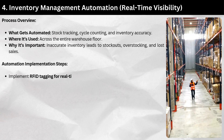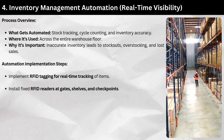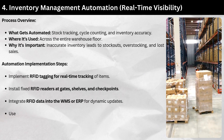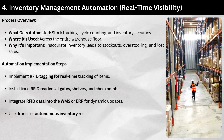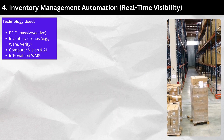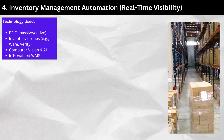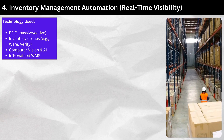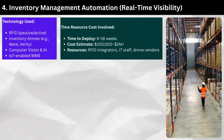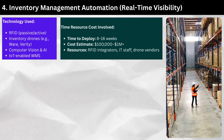Automation implementation steps: Implement RFID tagging for real-time tracking of items. Install fixed RFID readers at gates, shelves, and checkpoints. Integrate RFID data into the WMS or ERP for dynamic updates. Use drones or autonomous inventory robots for cycle counting. Technology used: RFID (passive/active), inventory drones (e.g., Verity), computer vision and AI, and IoT-enabled WMS. Time to deploy: 8 to 16 weeks. Cost estimate: $100,000 to $1 million plus.